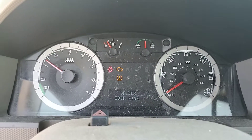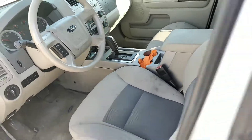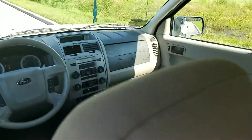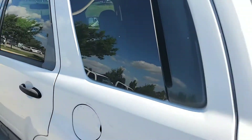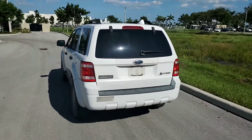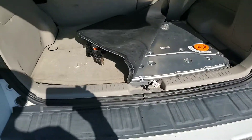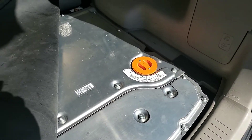It has cruise control. The back seat is nice. Power windows, power locks. It's a hybrid model — that's the battery pack there, I believe.